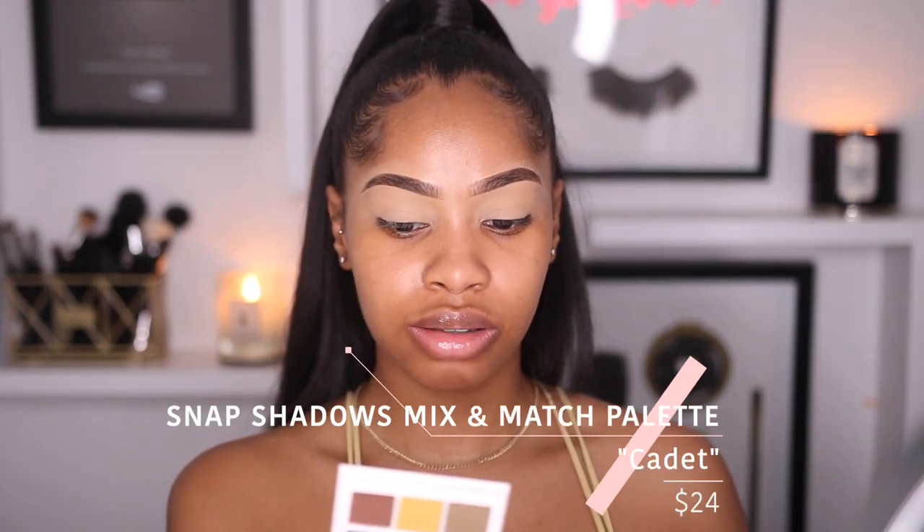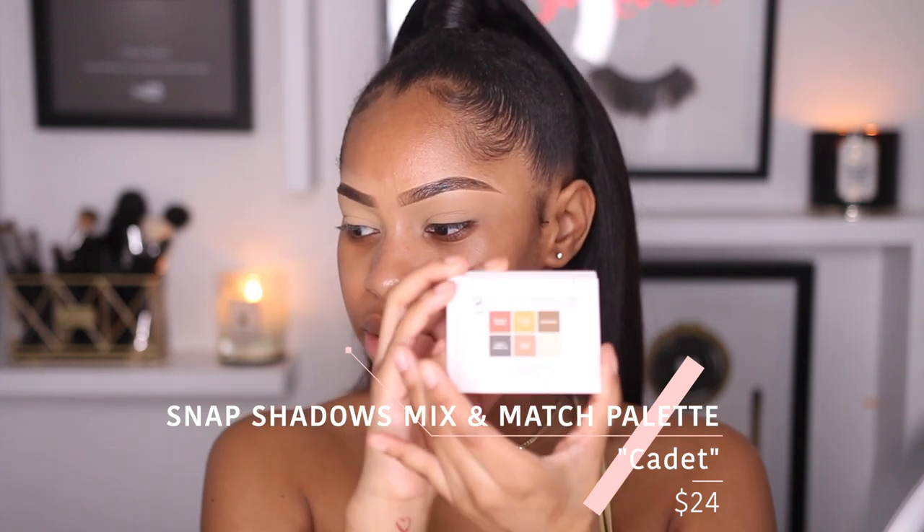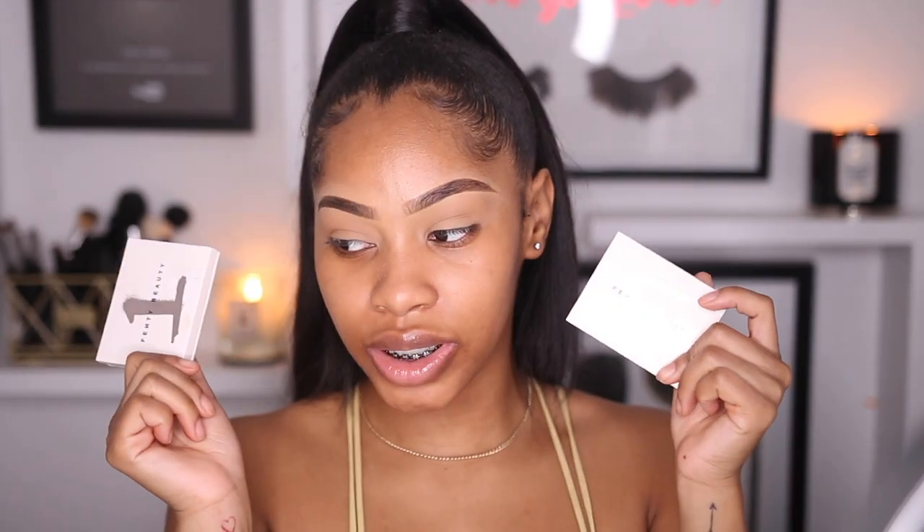The first color I'm going into is from the number seven palette — the snap shadows are mix and match eyeshadow palettes. This one is called Cadet, which has military cadet colors. I'm going to use the shade called Take Cover in the middle. Also, if you didn't know, they're called snap shadows because you can snap two palettes into one, which is so convenient and innovative.